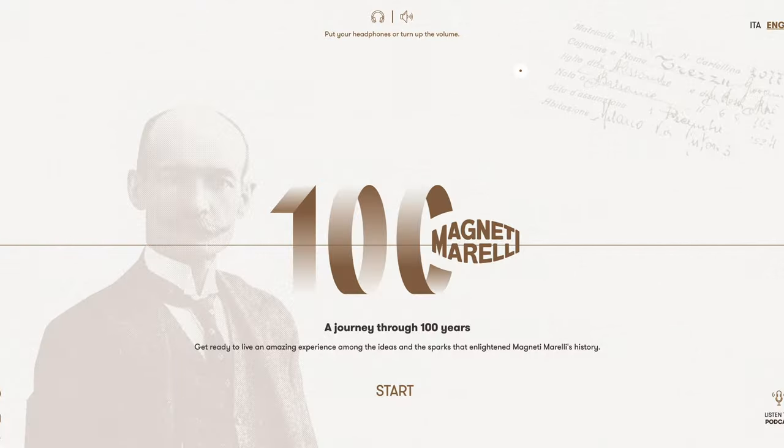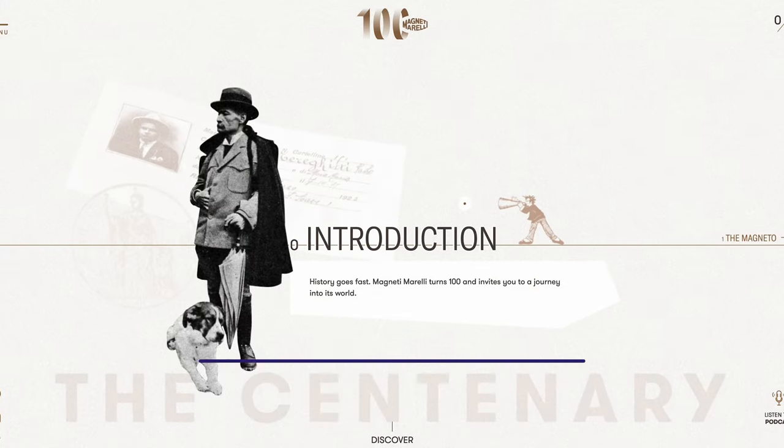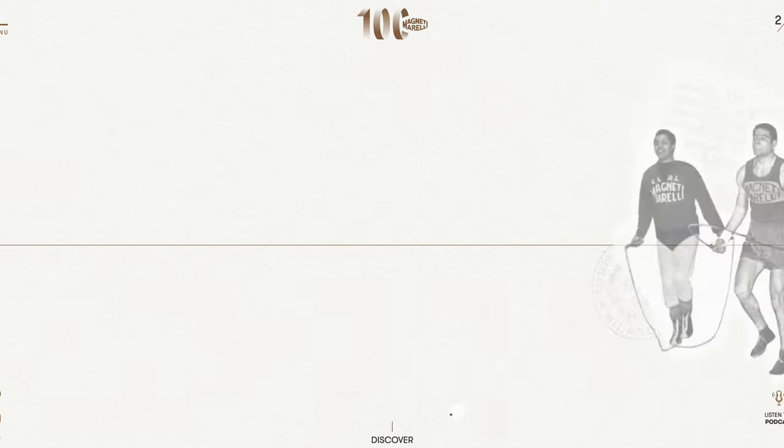The vintage or retro design trend is meant to evoke nostalgia. This includes using old font styles, images, and layouts. You can also embed elements like vintage televisions, radio devices, and old posters. This website is a great example of retro design with a modern touch — it carefully combines retro images, animations, and vocal narration to build an immersive experience.